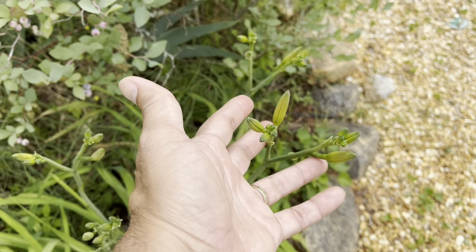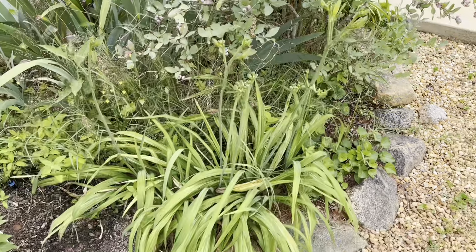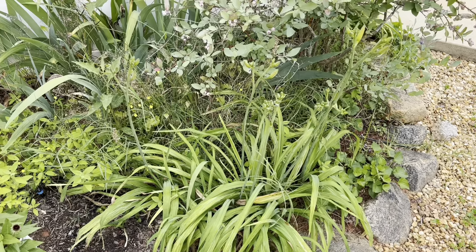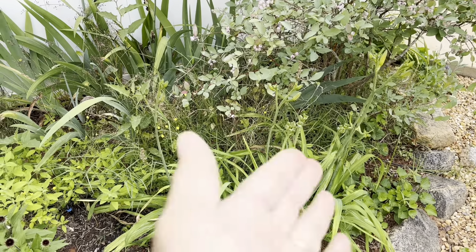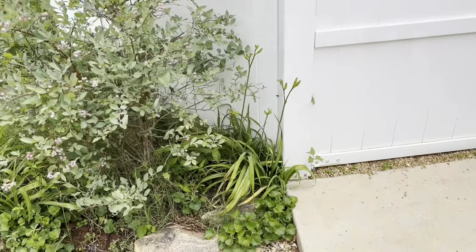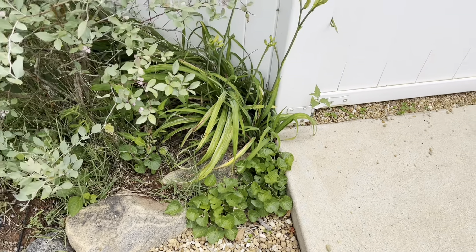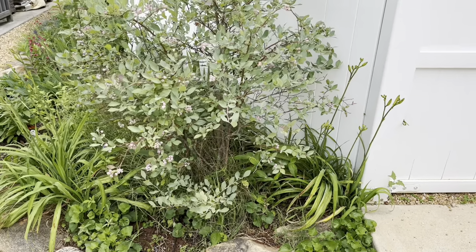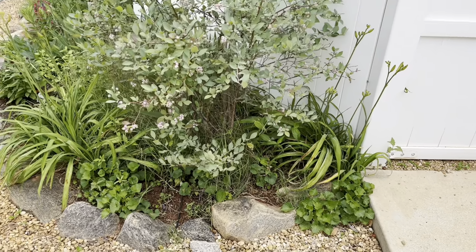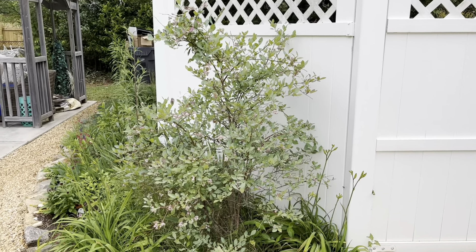I've got some beautiful tall daylilies here — these are about to explode too. I don't know what type they are; they came with the house because I know I never planted them and somehow they made their way over here. Over here is a cluster of violas and those spread — if you ever plant violas, just know they do tend to spread, and it doesn't matter what you do, they'll spread regardless.